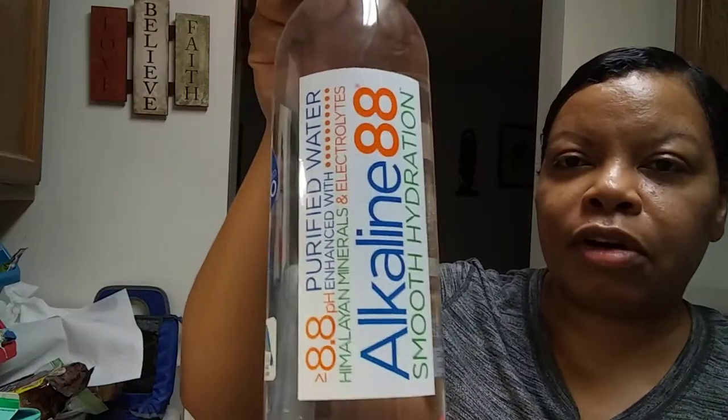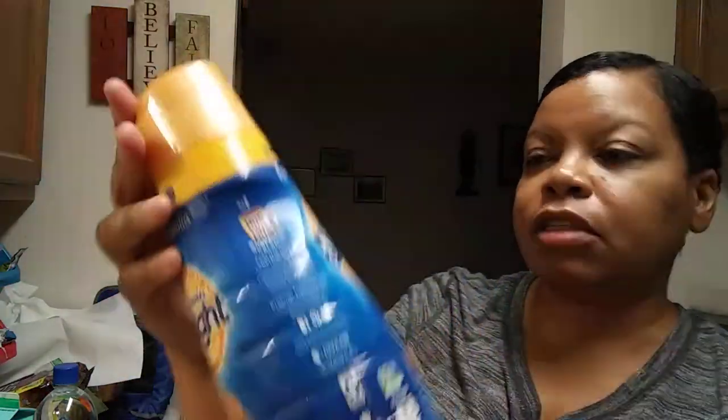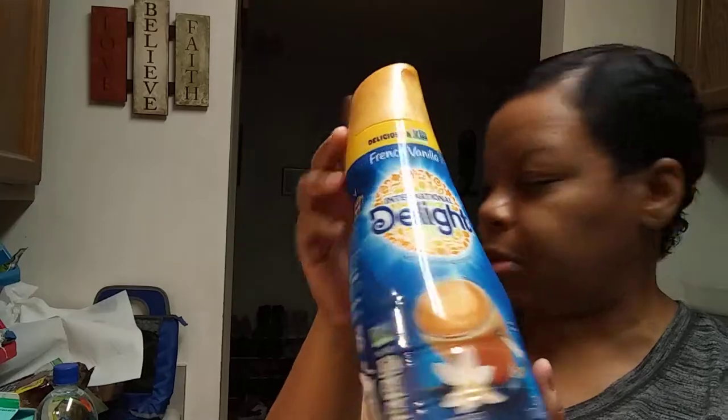She got some alkaline water — this is supposed to be the best water for your health. And some coffee creamer — she got French vanilla. I told her to pick this time because I can't stand picking things.